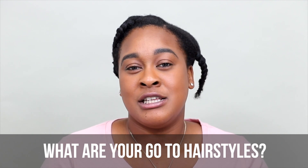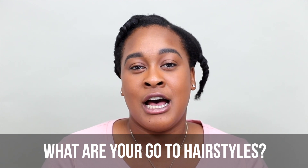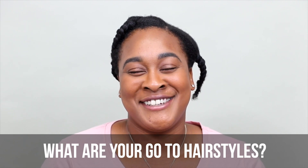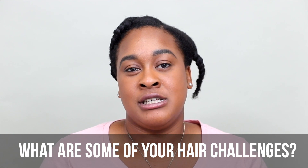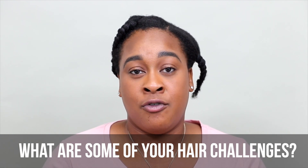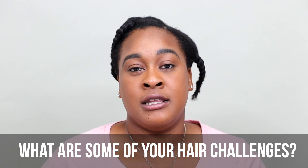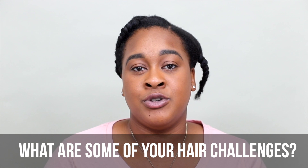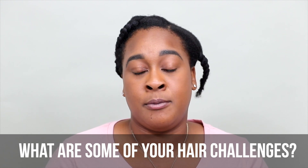Now I'm getting into doing more of the natural hairstyles, which include twist outs, which I think I've got down. Some natural hair challenges I'm currently facing — I think because I wore the wig so much — the edges and the nape area are a little thinner than I would like.